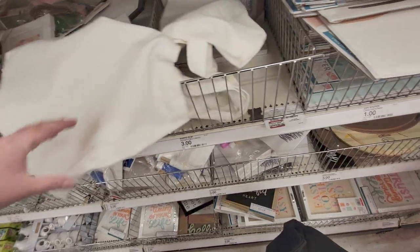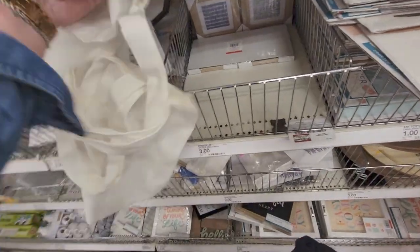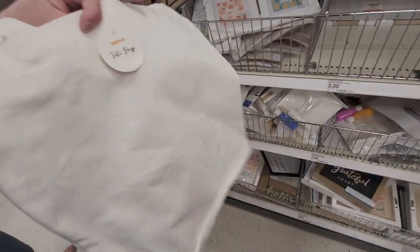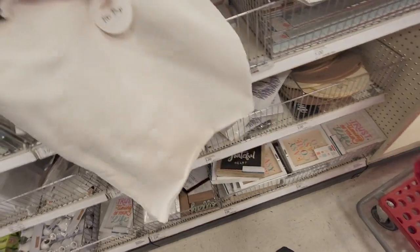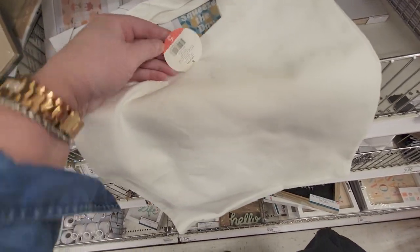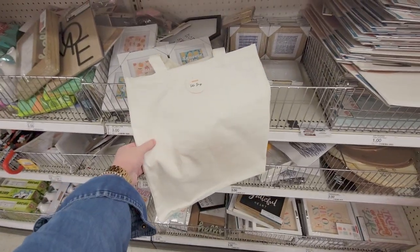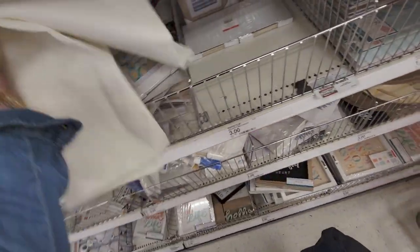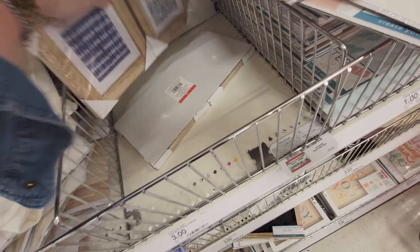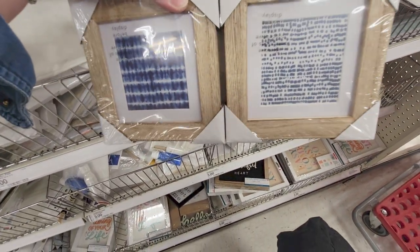What is this? It's a tote bag — oh, a two-piece canvas tote bag set, only five dollars! Really nice little tote bags. They also have more of those prints in different styles — this one is tie-dyed, again three dollars.